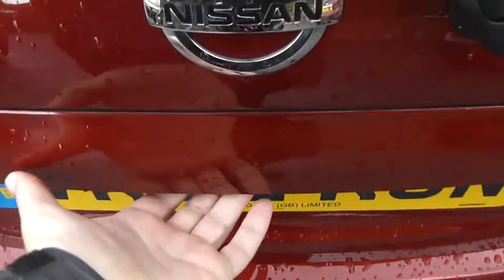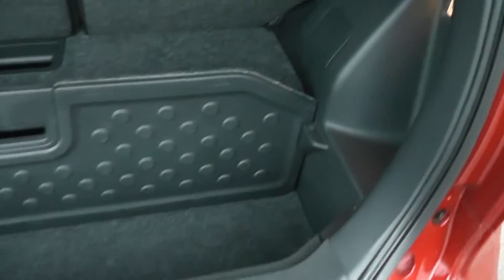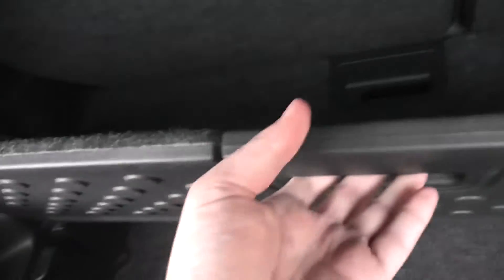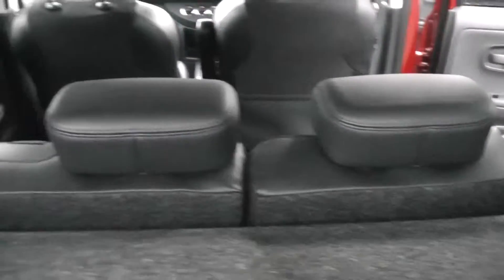Taking a look into the boot, it has the Nissan Note Flexiboard boot storage system consisting of two mats, both with a waterproof bottom so you can place frozen shopping etc. on there. You can manipulate these boards into whichever configuration you like to create lots of different storage solutions. In the back there's also a 12-volt accessory socket, a parcel shelf, and 60-40 split rear seats which fold down to give extra luggage space.